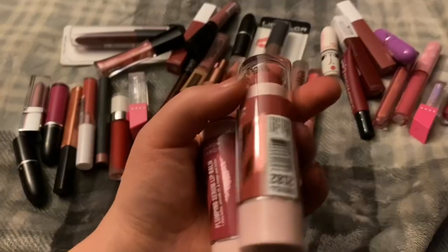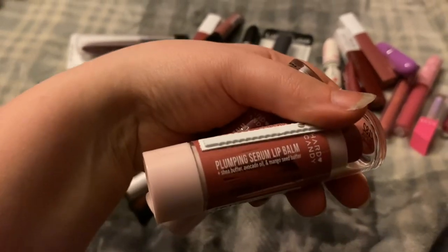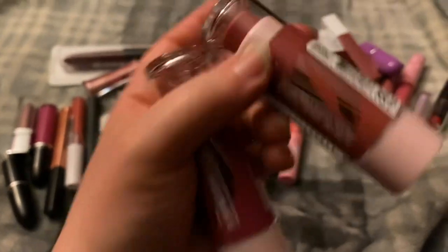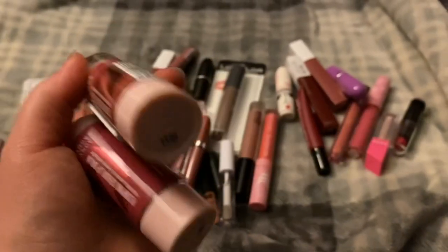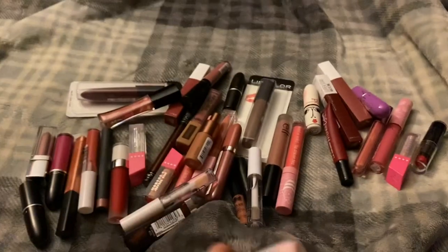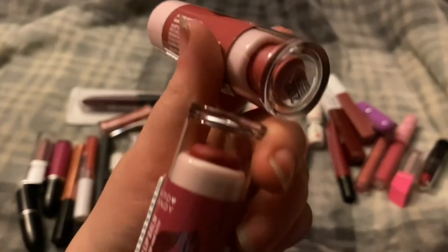These two are the Heart Candy lip plumping serum lip balms. I have the shade Colossal Caramel and then the shade Richly Rose. These are just dried up — they're dried up.